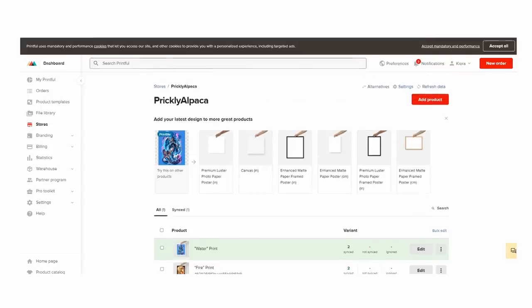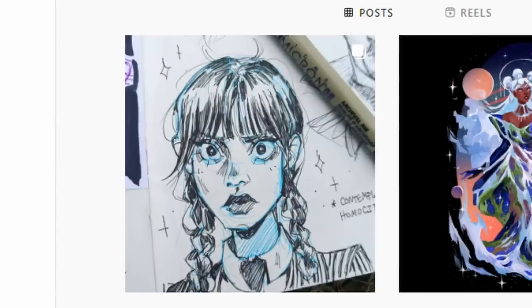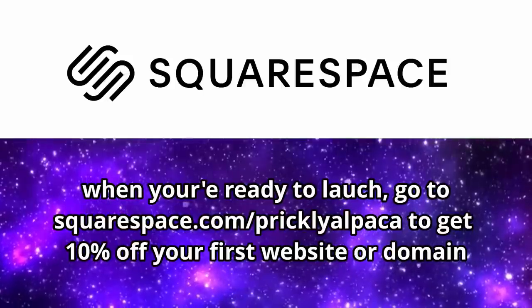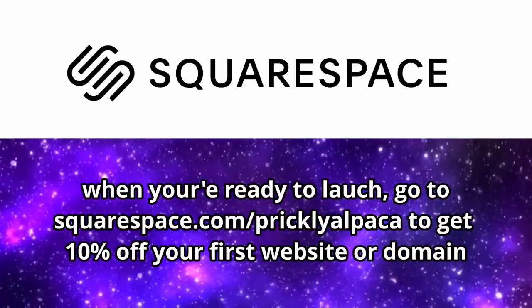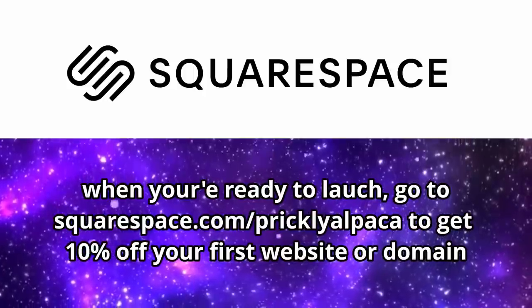And we're all busy these days, so thankfully you can link a print-on-demand service to your Squarespace store for a hands-free selling experience. So if you want to effortlessly showcase your fan art of homicidal teenagers, head to squarespace.com for a free trial, and when you're ready to launch, head to squarespace.com/pricklyalpaca to save 10% off your first purchase of a website or domain. Thank you so much to Squarespace for giving me the financial encouragement to finish this sketchbook. Now let's get started.